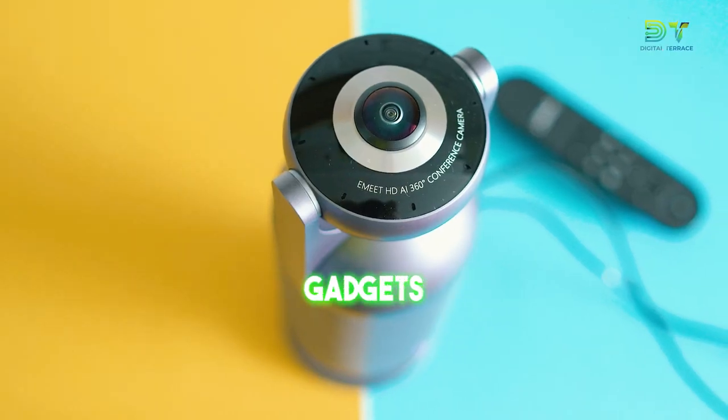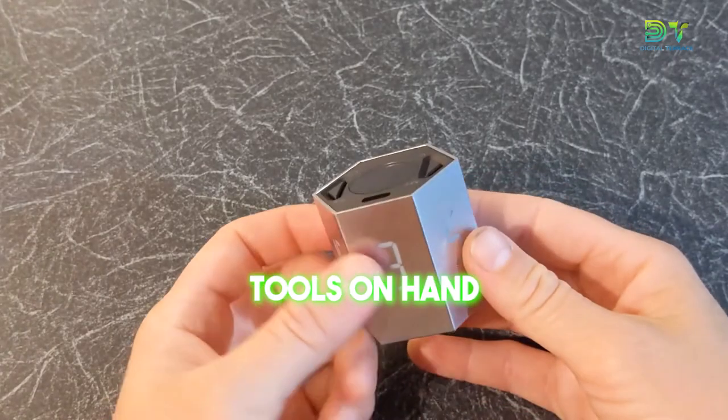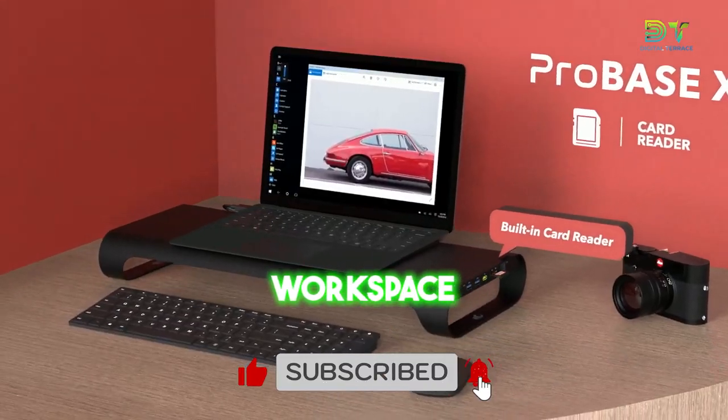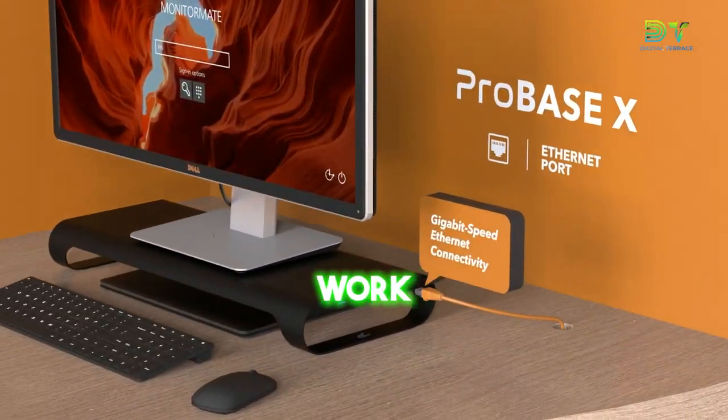Here are 14 must-have workspace gadgets, because having the appropriate tools on hand can make all the difference in creating a comfortable and productive workspace in the ever-changing world of remote work.